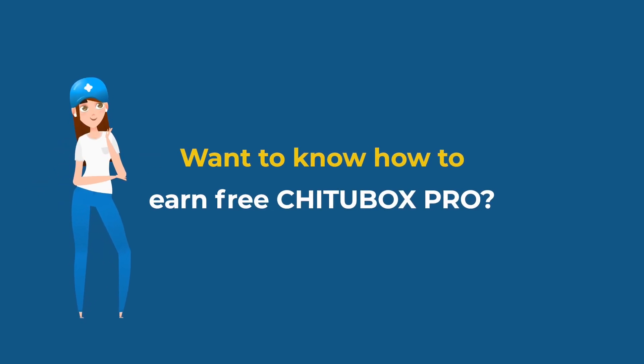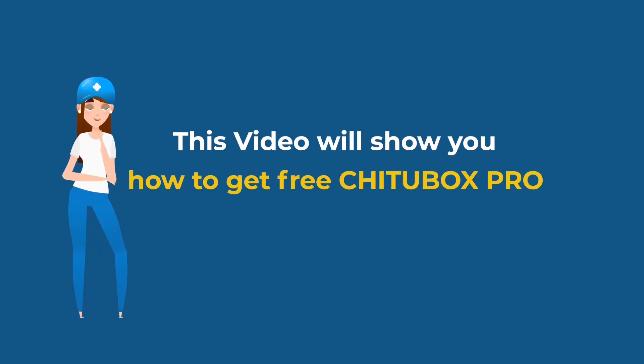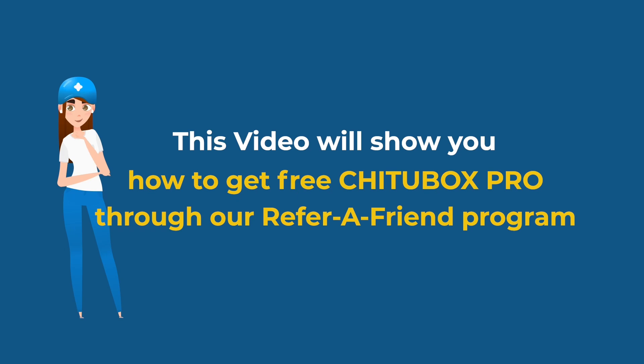Want to know how to earn free Chichabox Pro? This video will show you how to get free Chichabox Pro through our Refer a Friend program.